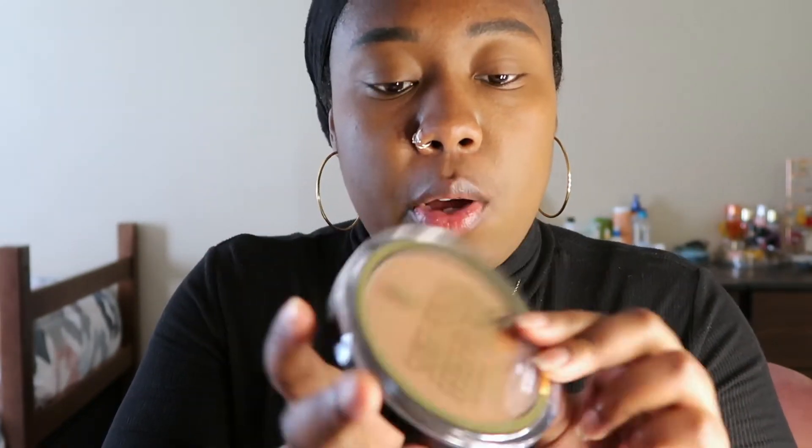Quick makeup note: I'm putting concealer on my eyelids instead of using a proper eye primer. I'm also using Black Radiance soft focus finishing powder in the shade Milk Chocolate to set my lids before eyeshadow. It's the first brown finishing powder I've tried — I usually use Urban Decay's white translucent powder. This one is super powdery and gets everywhere, but it works.